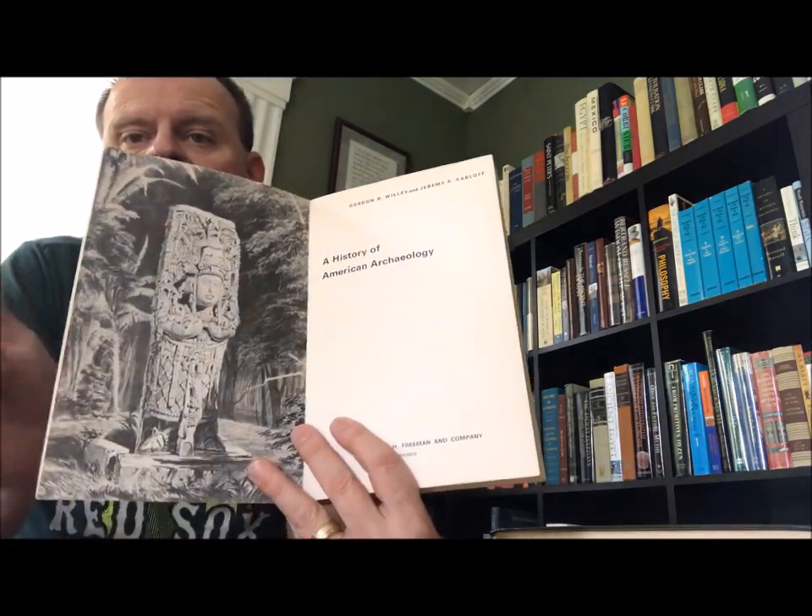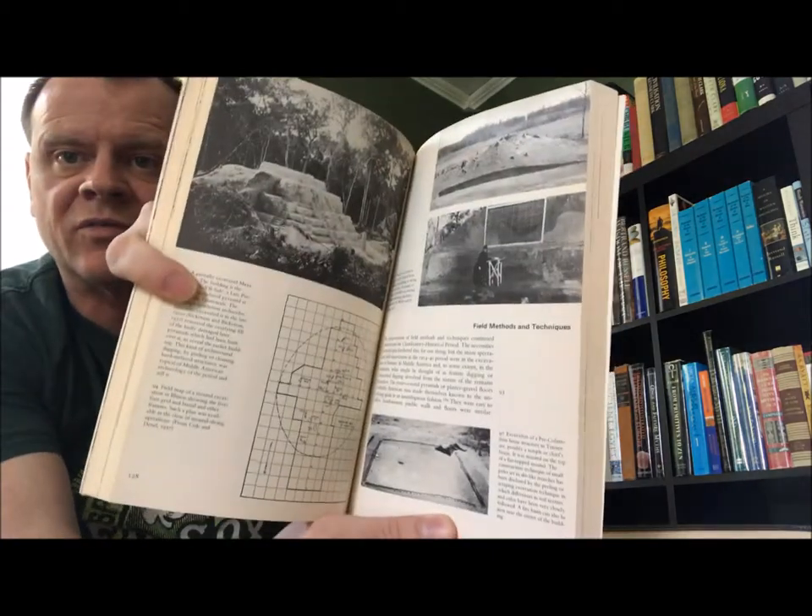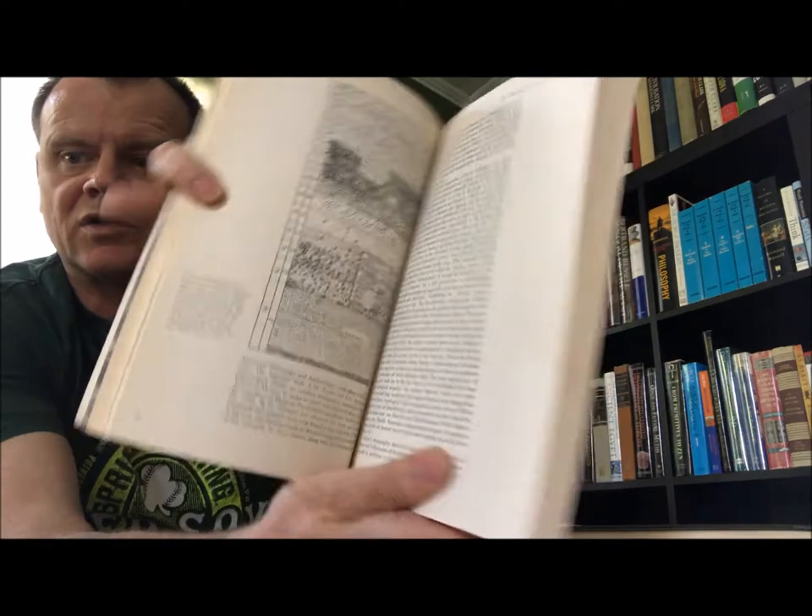And this here — Wiley and Sabloff. Gordon R. Wiley and Jeremy A. Sabloff, 'A History of American Archaeology.' W.H. Freeman and Company, San Francisco, California. Originally published in Great Britain in 1974 by Timson Hudson. I don't see a new date for it, but this would be later than that. It's one of Catford's illustrations of John Lloyd Stevens. It's basically a history of American archaeology — like a fun book.